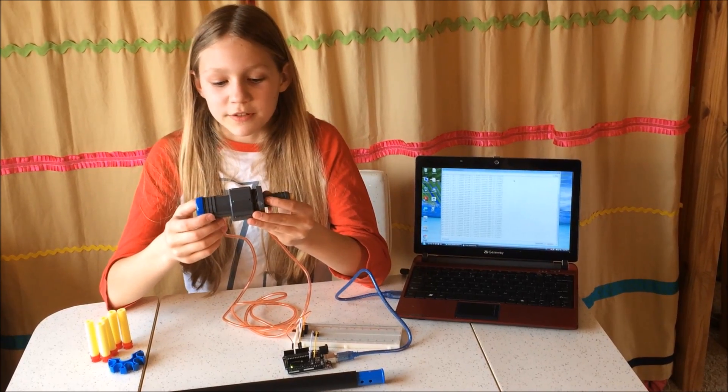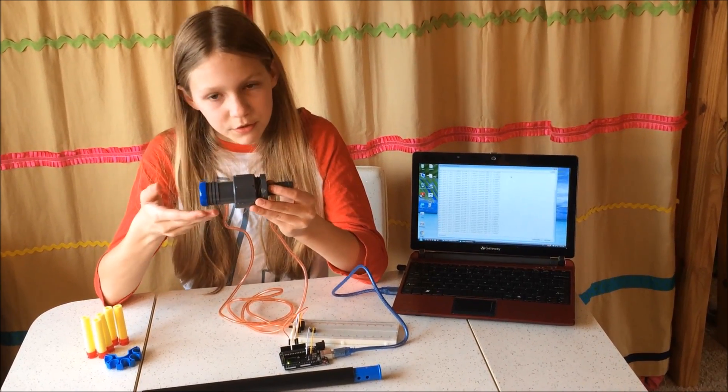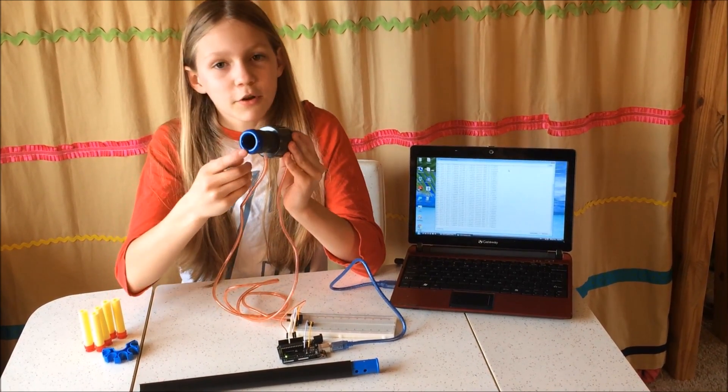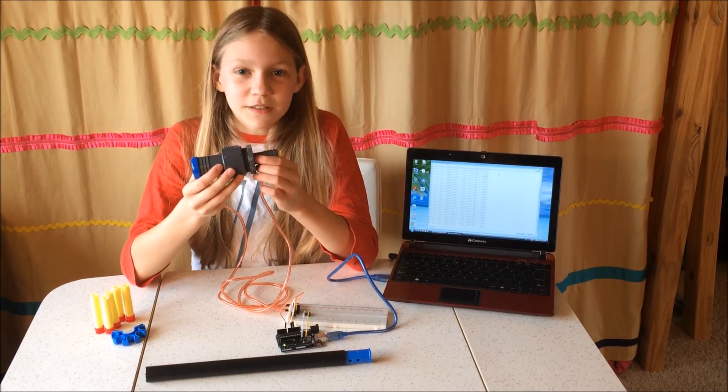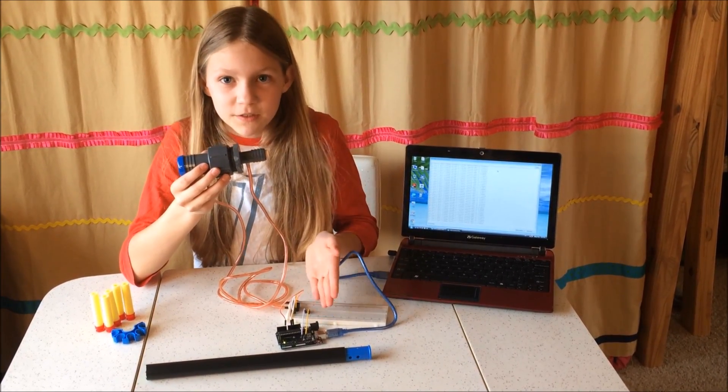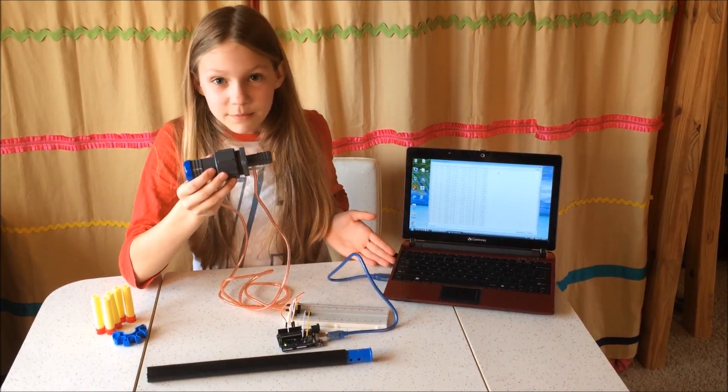Currently, my prototype works by measuring the differential air pressure blown through a Venturi tube. The Venturi tube starts off with a larger diameter and ends in a smaller diameter, causing the air pressure to change as it is forced into a smaller space. My sensor picks up this difference and reads it through a programmable Arduino interface, which is then displayed on this laptop.